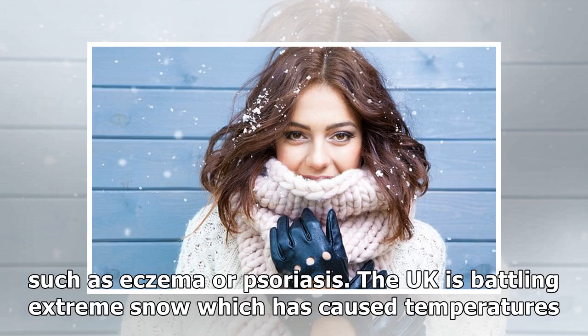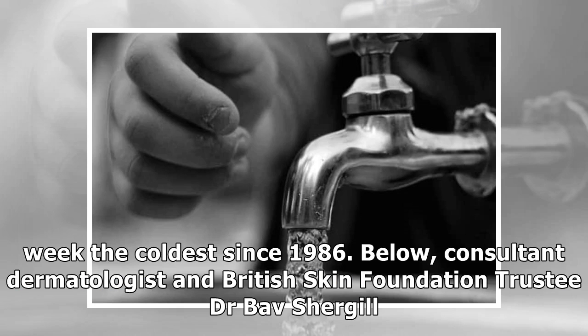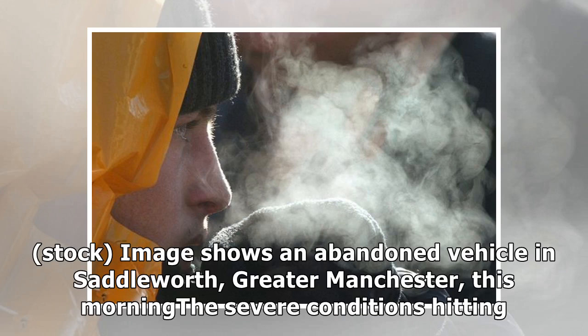This can be particularly obvious in those with pre-existing skin conditions such as eczema or psoriasis. The UK is battling extreme snow, which has caused temperatures in parts of the country to plummet to as low as minus 5 degrees Celsius, making this past week the coldest since 1986. Consultant dermatologist and British Skin Foundation trustee Dr. Bav Shurgle outlines eight ways to keep skin looking in top condition during this unseasonably cold weather.